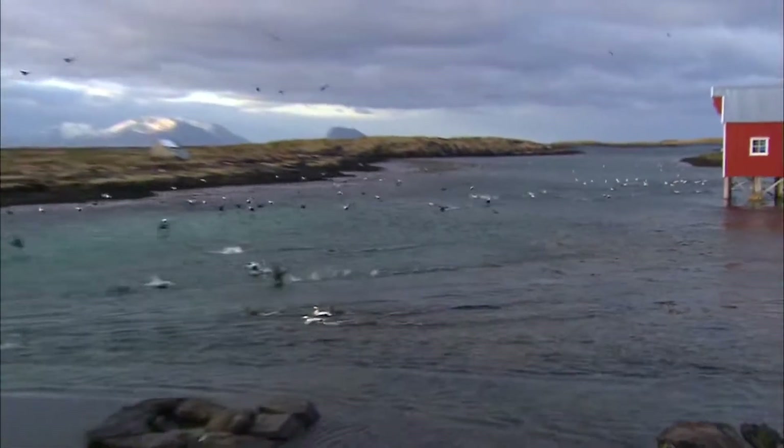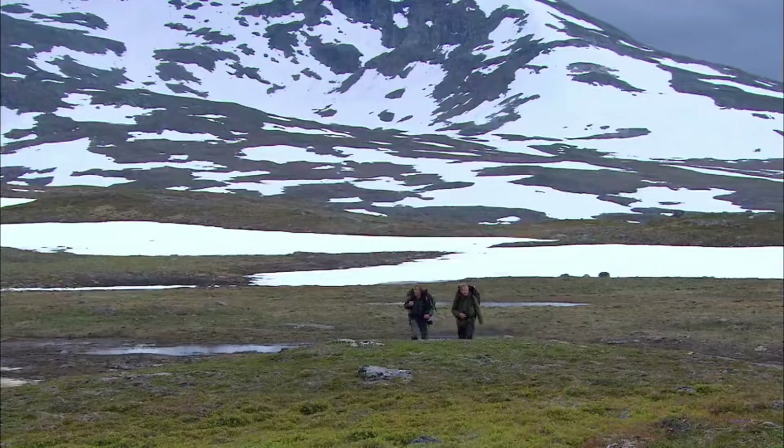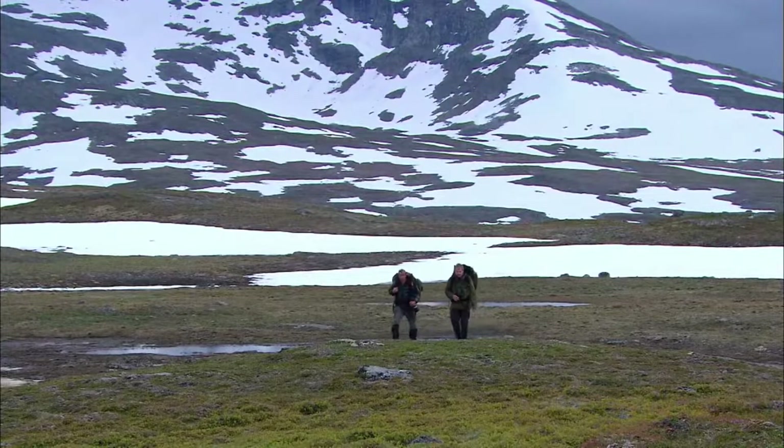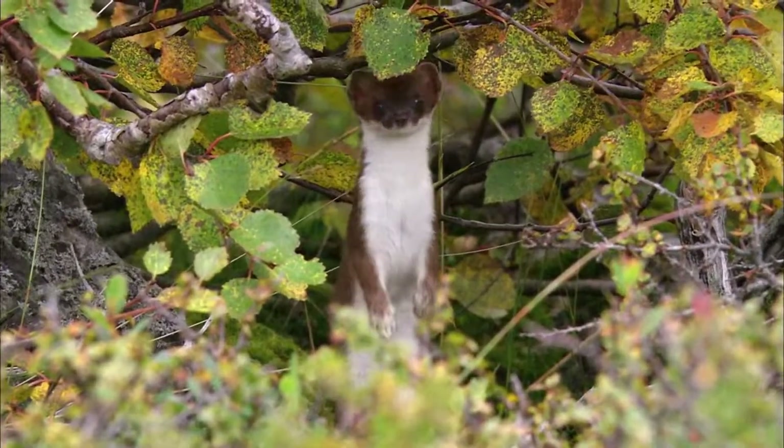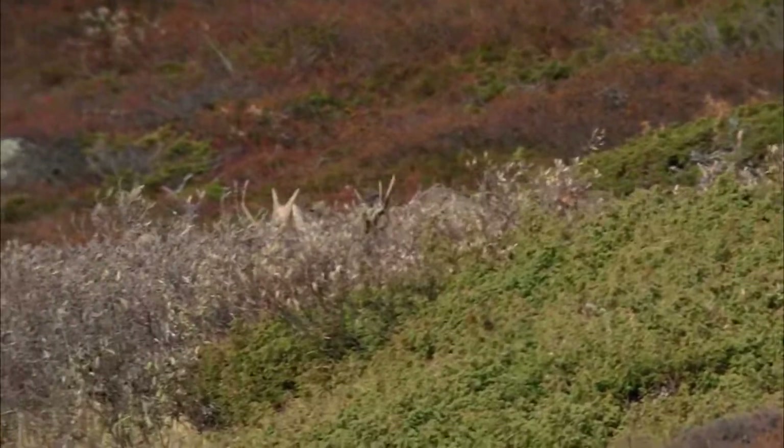Centuries of hunting and fishing have removed all trust in people, and it is almost impossible to get up close to them. But after spending months living and filming in the harsh wilderness of northern Scandinavia, two Norwegian filmmakers have managed to capture the hidden lives of these shy creatures in intimate detail.